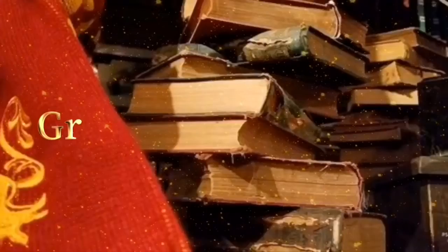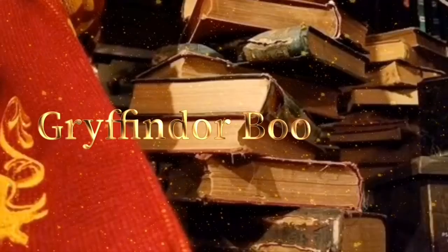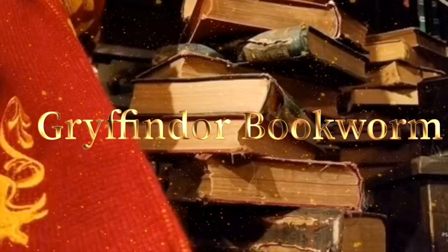What is up guys? Tabby here and welcome back to my channel. I am so excited because I finally have some more boxes from High Street Outpost. I absolutely adored the previous boxes they sent me. For those who don't know, this is a US-based Harry Potter subscription box.